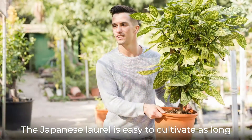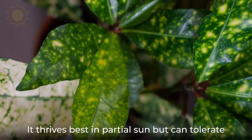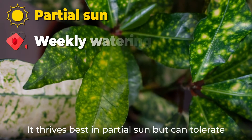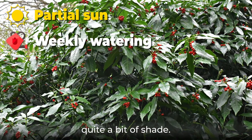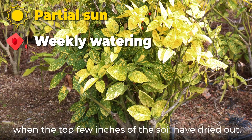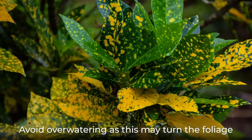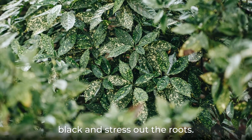The Japanese laurel is easy to cultivate as long as you give it everything it needs. It thrives best in partial sun but can tolerate quite a bit of shade. Plant the shrub in well-draining soil and water weekly when the top few inches of the soil have dried out. Avoid overwatering, as this may turn the foliage black and stress out the roots.